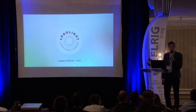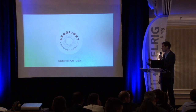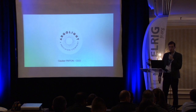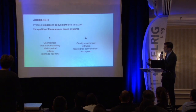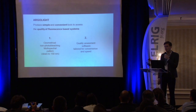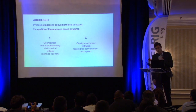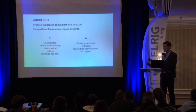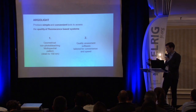Good morning. First, I'd like to thank the committee for this opportunity. Argolite is a small French company — we still consider ourselves a startup, but we wanted to contribute to ELRIG as a sponsor. What we do is produce simple and convenient tools to assess the quality of any fluorescence-based system: microscopes, microplate readers, slide scanners, or any tool that uses fluorescence.